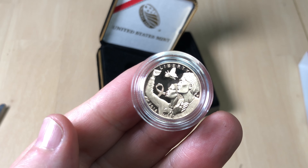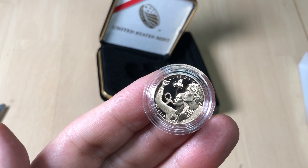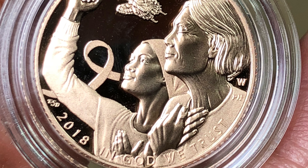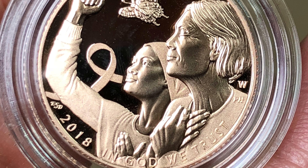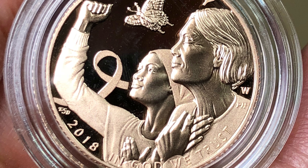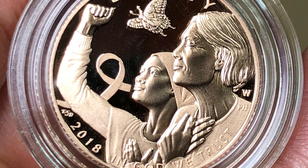So what do you guys think of it? Let me have your view. Is this one that you will pass on, or is this one that will form part of your permanent stack or permanent collection, despite its premium from the US Mint?